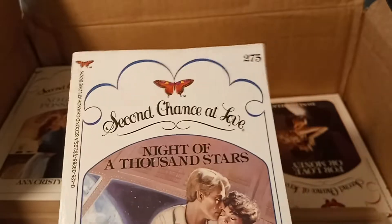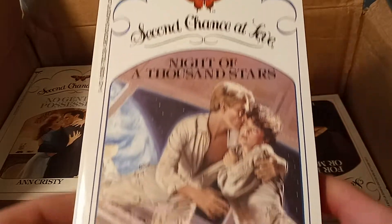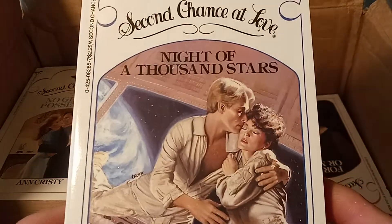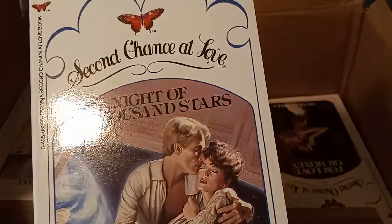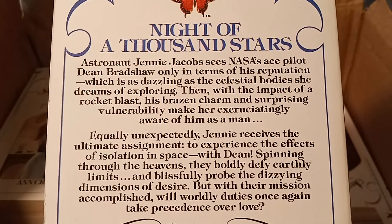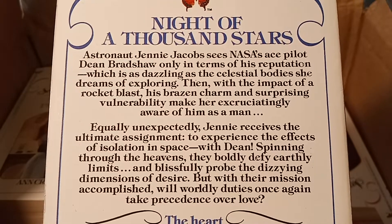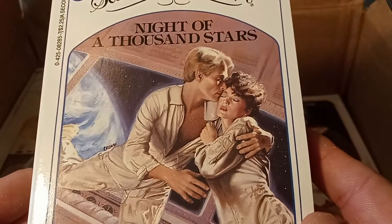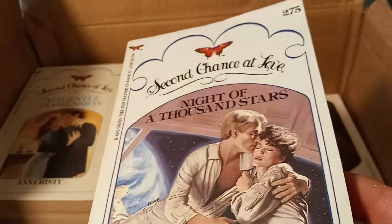Back to Second Chance at Love. This is book number 275. Nice cover there — it looks like they're in outer space. Night of a Thousand Stars. They're astronauts? Yeah, it's an outer space romance. Interesting.